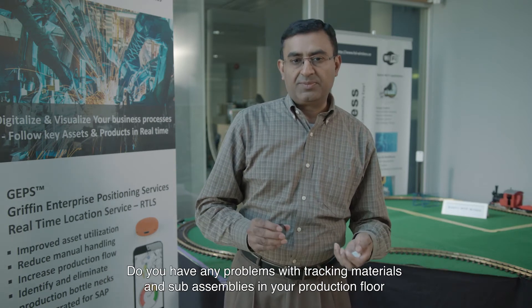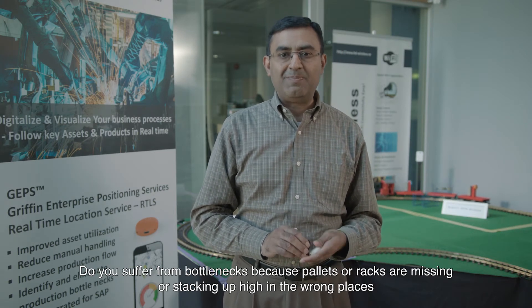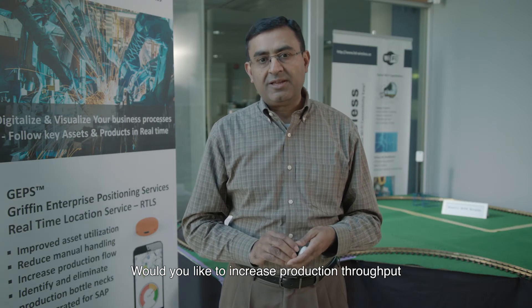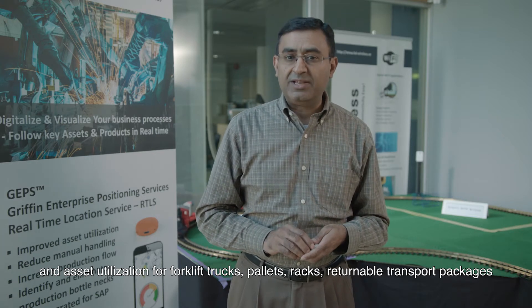Do you have any problems with tracking materials and sub-assemblies in your production flow? Do you suffer from bottlenecks because pallets and racks are missing or stacking up high in the wrong places? Would you like to increase production throughput and asset utilization for forklift trucks, pallets, racks, and returnable transport packages?